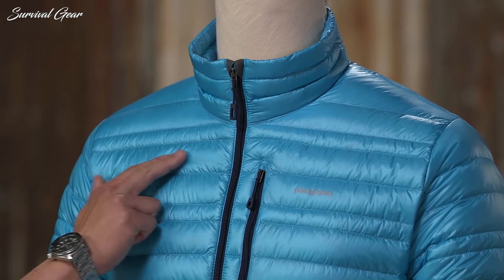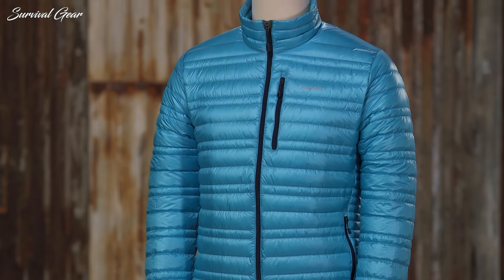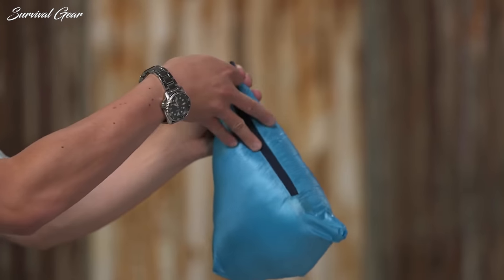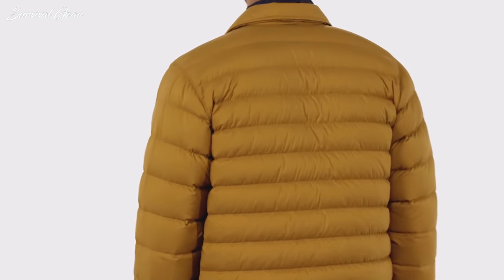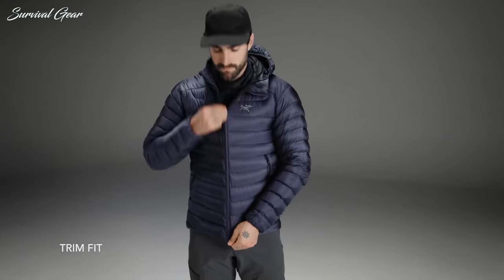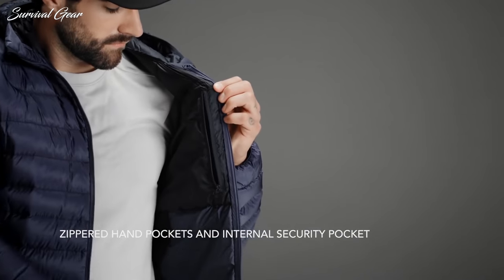They pack down small enough to keep handy in a backpack and are really easy to pack in luggage for travel. Low-profile designs fit well underneath a rain shell, look sleek, and complement every outfit. We've spent countless hours scouring specs and researching to find the very best down and synthetic jackets on the market. We hope our advice makes it quick and easy to find the jacket that's right for you.